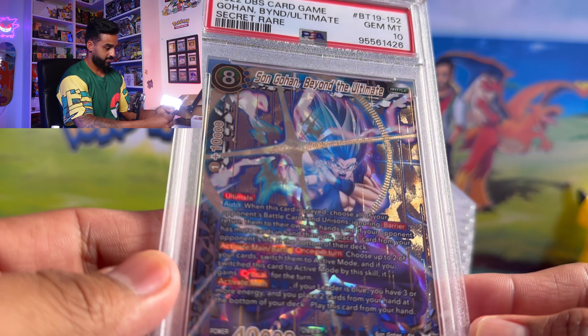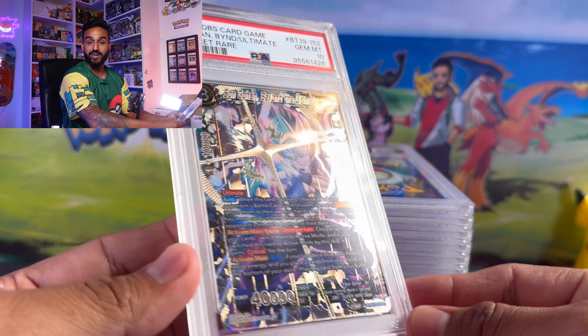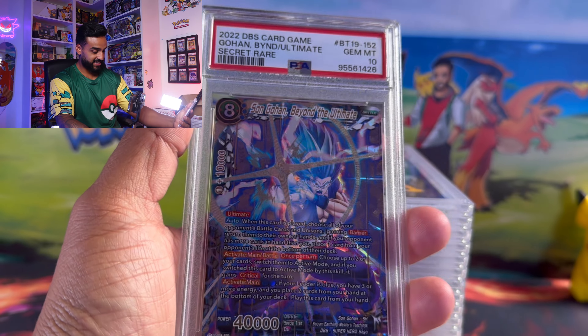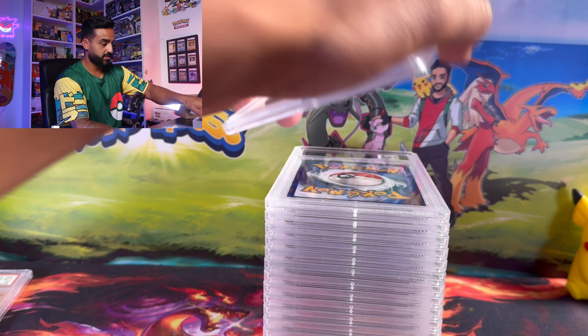My friend sent some Dragon Ball Z cards. I love Dragon Ball Z but I'm not into the TCG — very, very sick cards though. I might get into it after this. We got Son Gohan Beyond the Ultimate at a PSA 10, and yeah, all the Dragon Ball Z ones got really good grades.